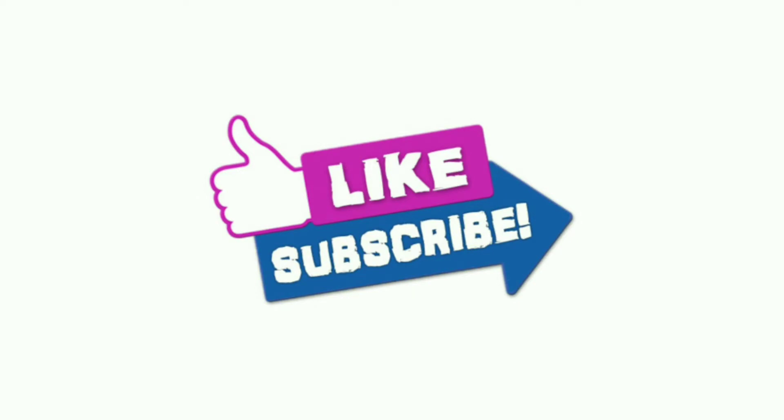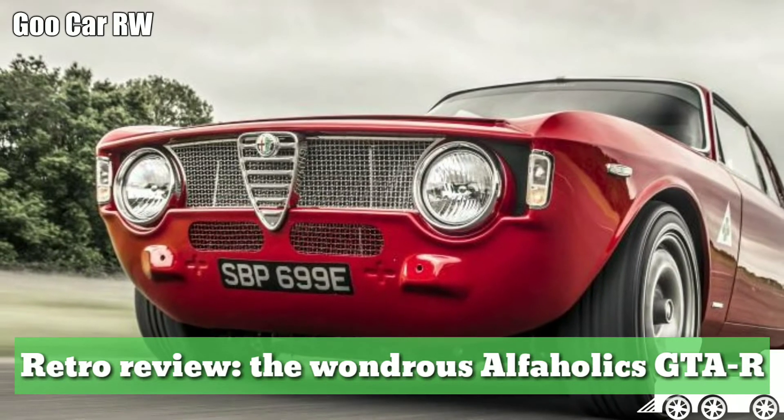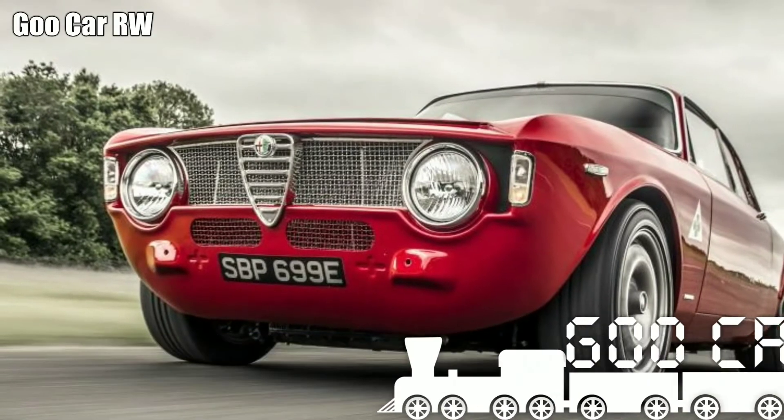Subscribe to the channel to regularly receive the latest videos from GooCarRW. Retro review: the wondrous Alphaholics GTAR.